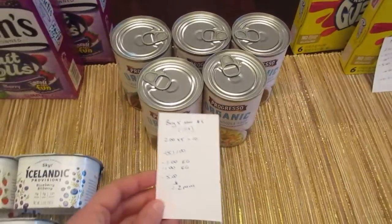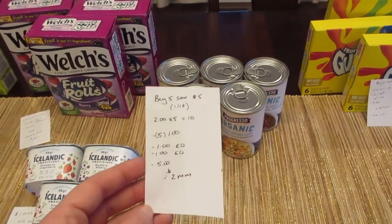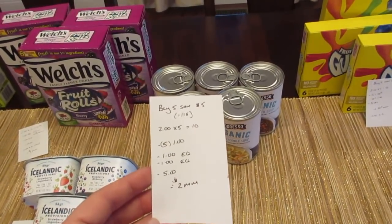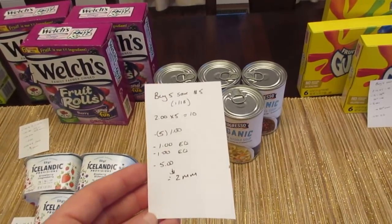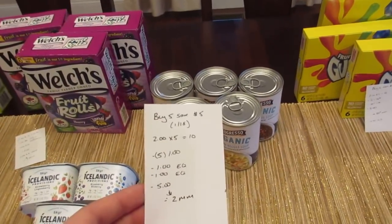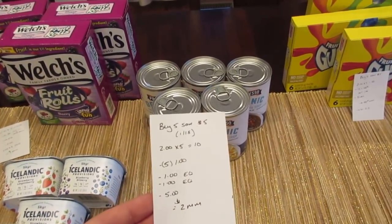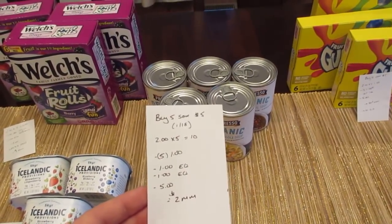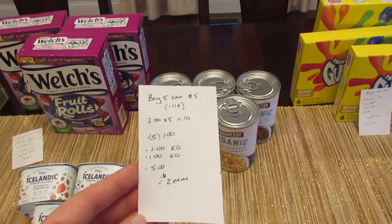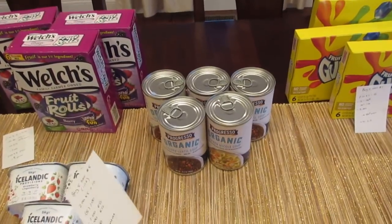The Progresso Organic Soup is also part of the Buy 5 Save 5. I didn't notice it in the flyer, but I did see it in the store — it was marked there, and it's good until the 18th. They're $2 each, so five would be $10. I had five of the $1 printable coupons from coupons.com — they're not on there anymore, but you can check the Progresso website. I also had two different $1 e-coupons come off. The $5 instant savings came off, making it a $2 moneymaker on the five soups.